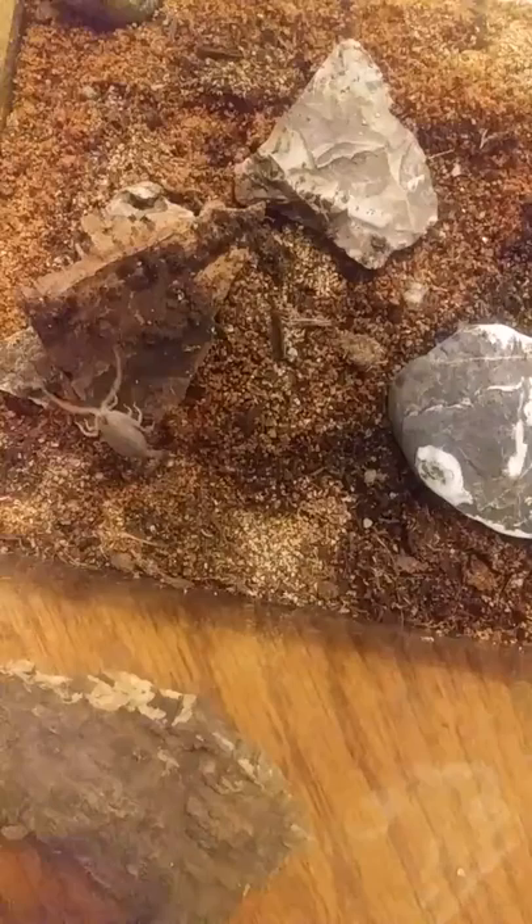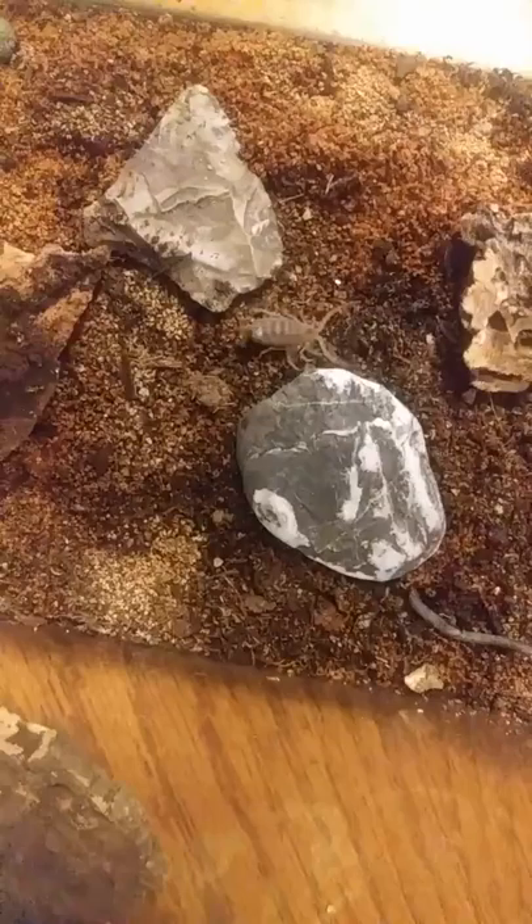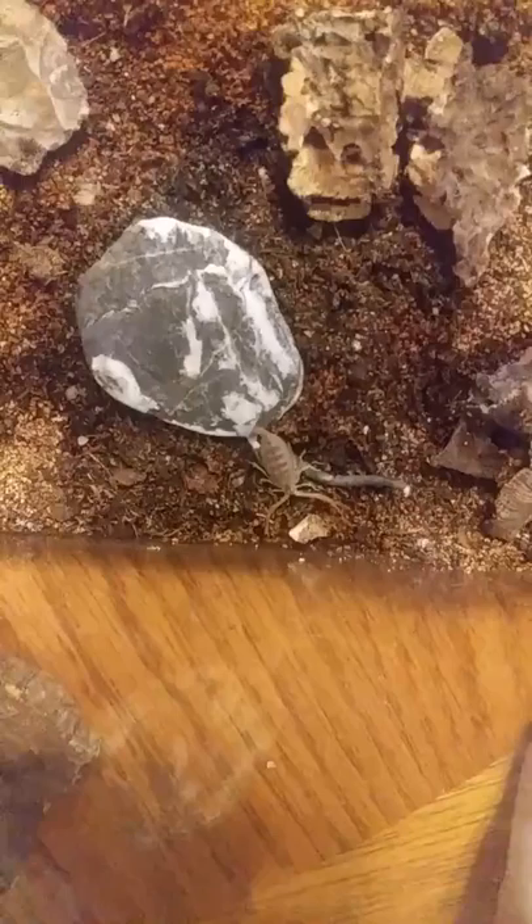A little blast at the FDA — they will not approve the two antivenoms in America for this scorpion. They have an oral one but it won't work as fast as intravenous. It also takes large doses of the IV antivenom because the venom is complex.